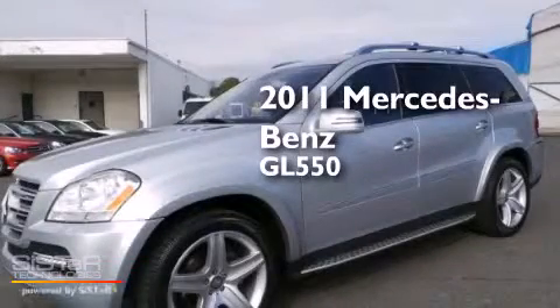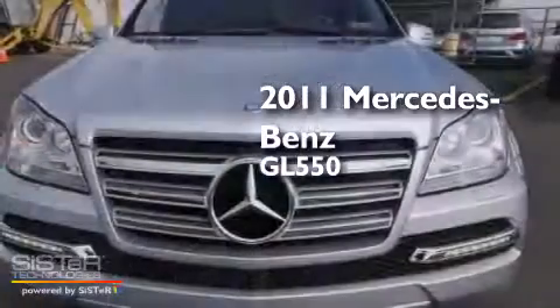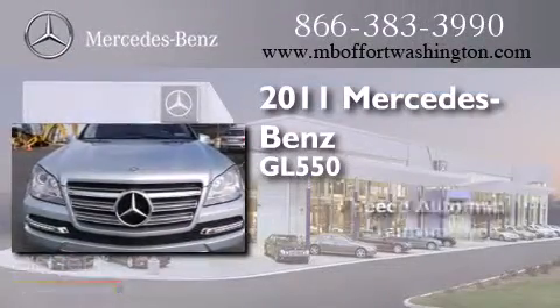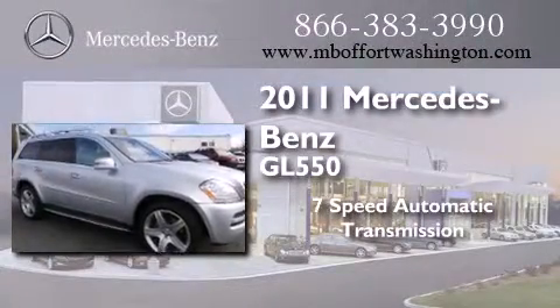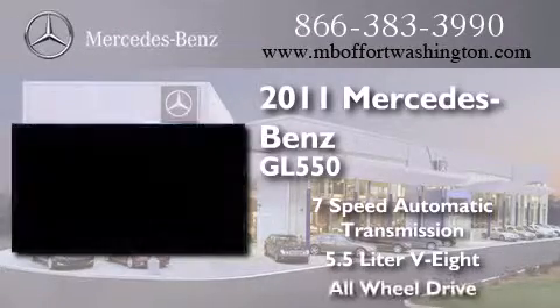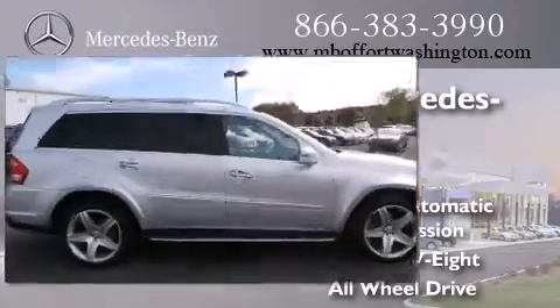This is a certified pre-owned 2011 Mercedes-Benz GL 550. This crossover has a 7-speed automatic transmission, a 5.5 liter V8, and the added safety and control of all-wheel drive.